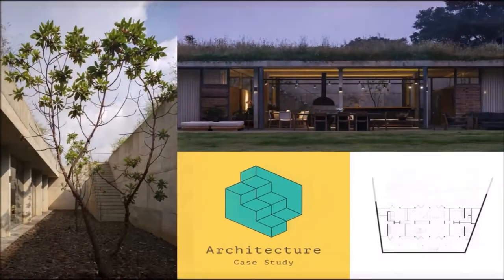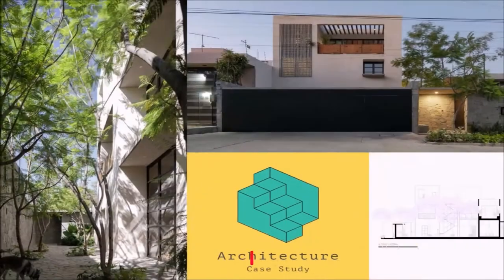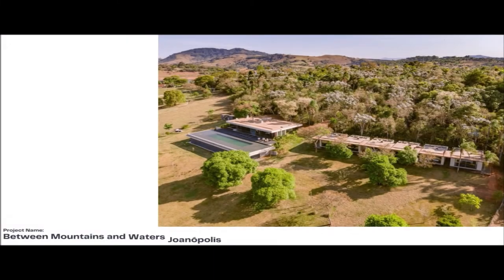Welcome to architecture case study. We come again with a new architecture project. I hope you enjoy this video and please don't forget to subscribe to our channel. Our project name is Between Mountains and Waters Joannopolis Residence.